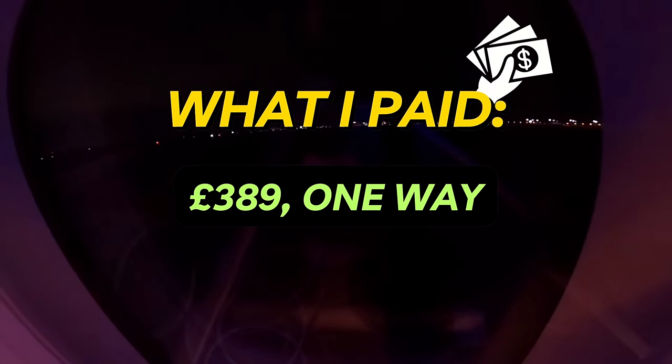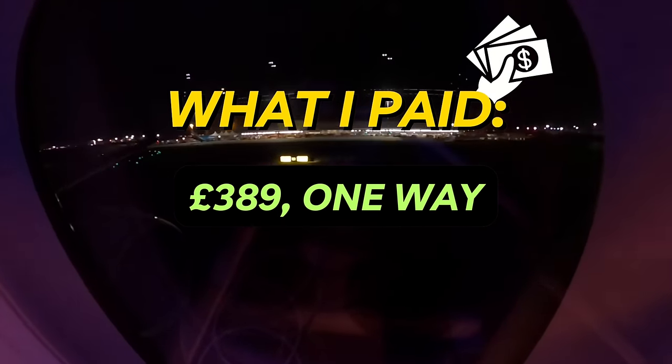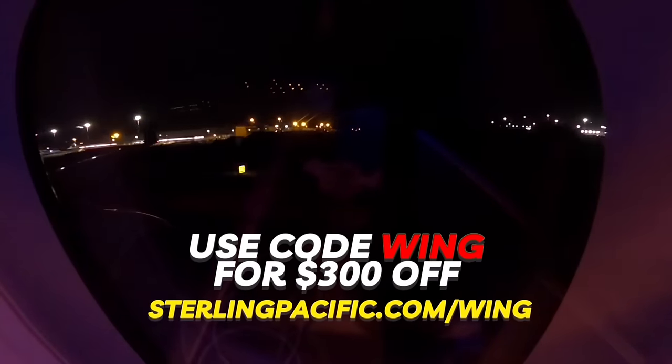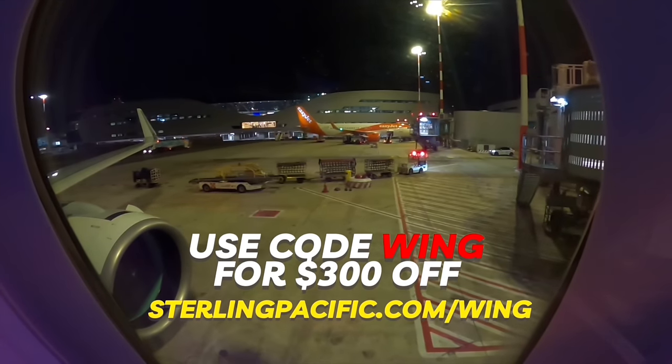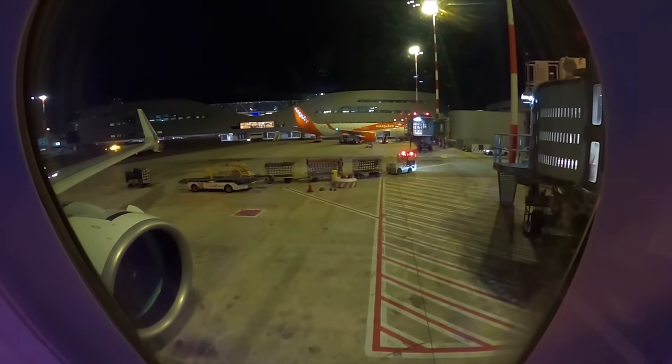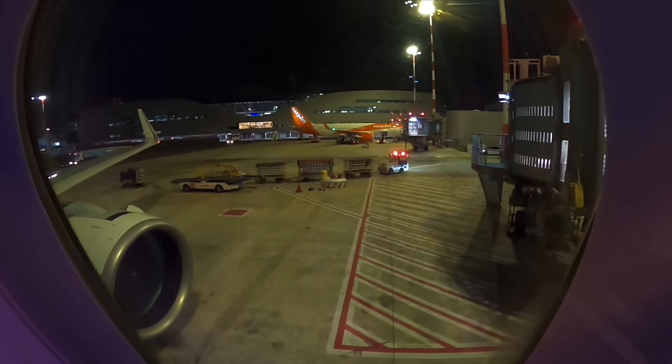I'm still a bit confused at ITA ordering the regular NEO. An A321LR or XLR might make a lot more sense, as these can flexibly be used on even longer routes to destinations further into Africa or to India, although they don't quite have the legs to reach the USA from Italy. In any case, an exciting time for Italy's new airline — which is just like the old airline but with an even better livery. This trip cost me £389 one way, booked at short notice just a few days before departure. Use code WING when purchasing at sterlingpacific.com/wing. Thank you and I will see you in the next video. Bye for now.